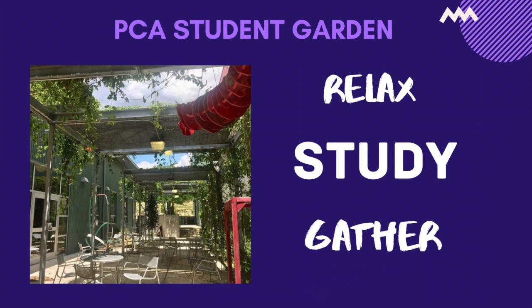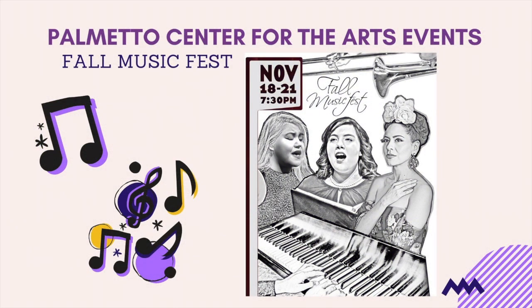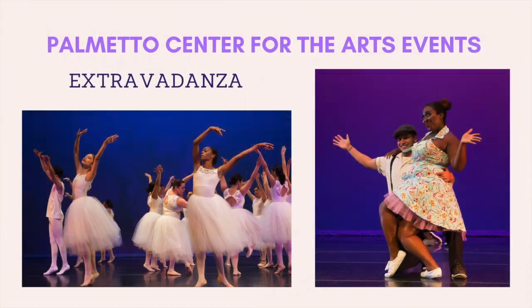PCA showcases an annual juried student art exhibition that features the exceptional artwork of Northwest Vista College students. During the fall semester, our music department showcases their annual fall music fest that displays the talents of our Wildcats who are music majors. The dance department performs their annual Extravidanza showcase every fall semester as well. Dance classes are open to all students regardless of major. Come out and support your fellow Wildcats!